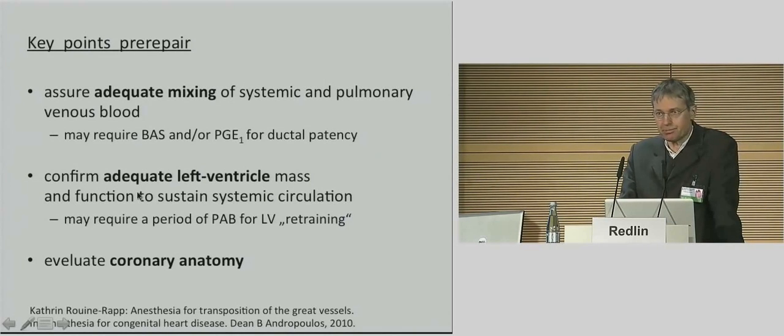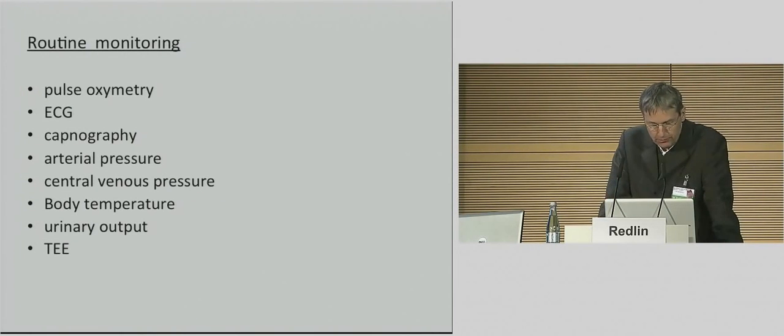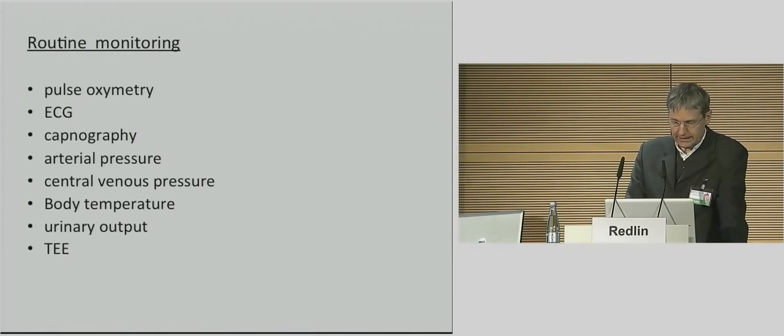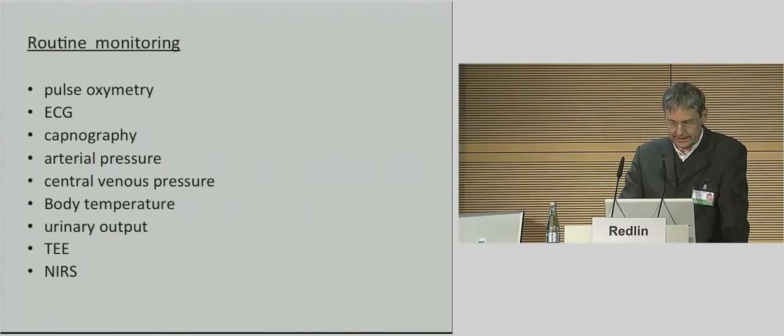The key preoperative points are: assure adequate mixing of systemic and pulmonary venous blood, confirm adequate left ventricle mass and function, and evaluate the coronary anatomy. Regarding routine monitoring tools, near-infrared spectroscopy plays an important role in our blood-sparing approach, and at the end of my lecture I want to underline some facts about the usefulness of NIRS in the operating room.